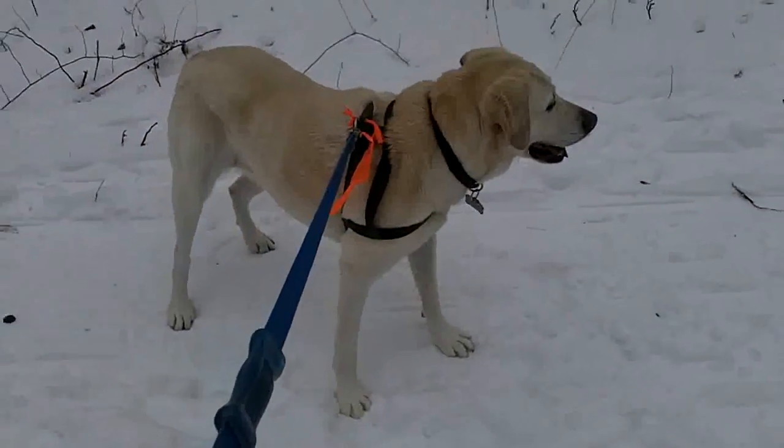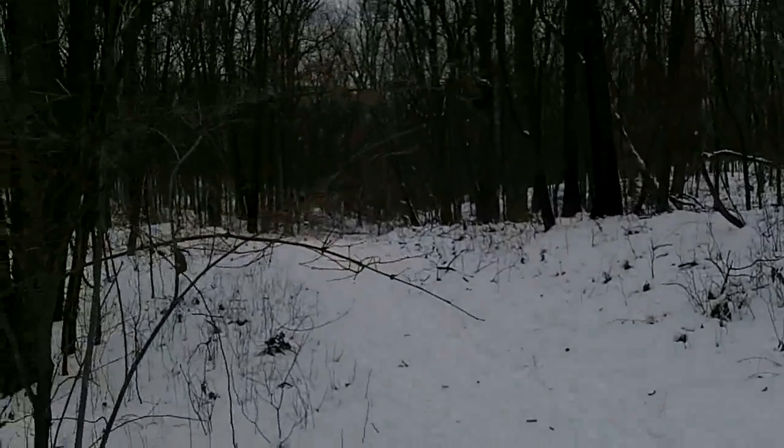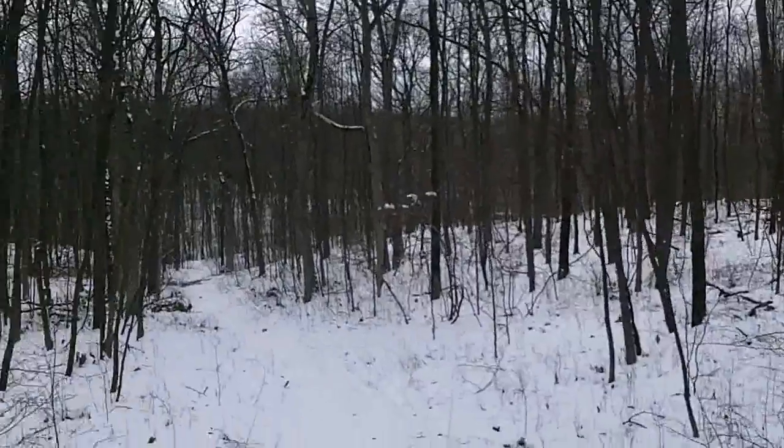Very fun. Good fun things to do in the winter here in southeast Michigan. You just have to find them. Hope you enjoy these videos. And we're going to head back down.